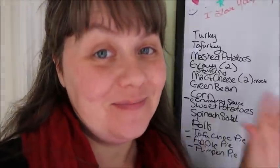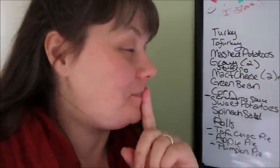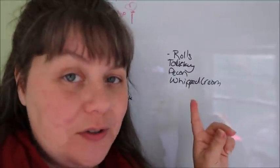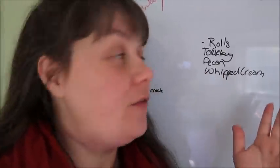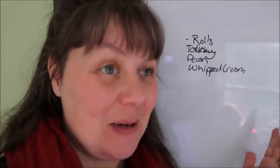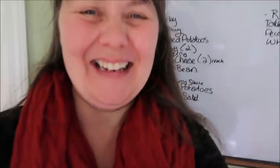So that is the full menu. It's a lot, I know it is. But here are the things that our friends are talking about bringing. First of all, the rolls — so I don't have to do the rolls, they are talking about doing rolls. Like I said, they are bringing the tofurkey. They are thinking about bringing a pecan pie because they want a pecan pie. And they are also bringing the whipped cream because I don't have any.